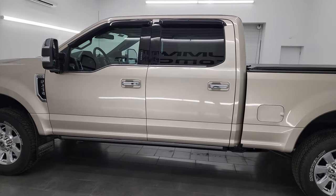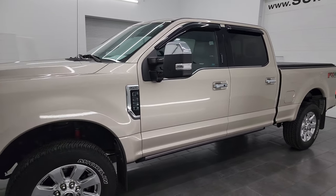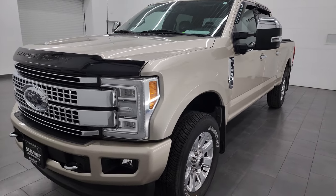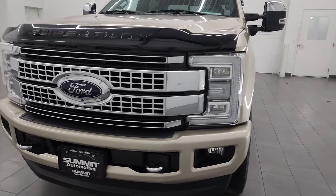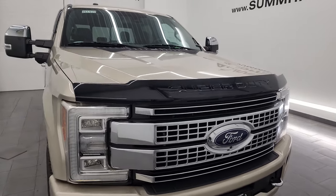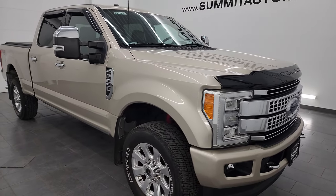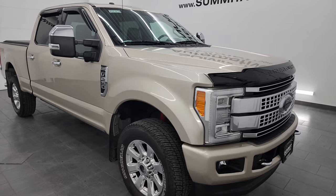This 2017 Ford F-250 has the 6.2 liter V8 gas engine, puts out 385 horsepower, paired up with the 6-speed automatic transmission. This truck has been fully safetied and inspected by our service shop, has a fresh oil and filter change, all the fluids have been checked and topped off.